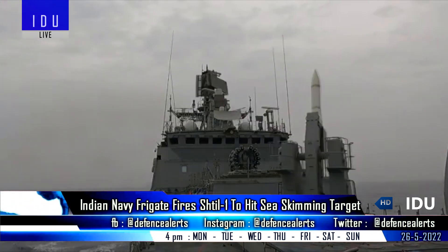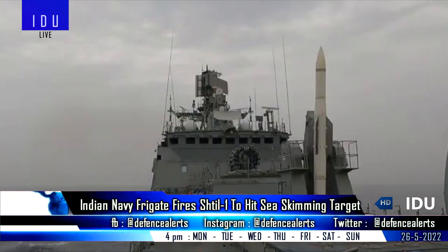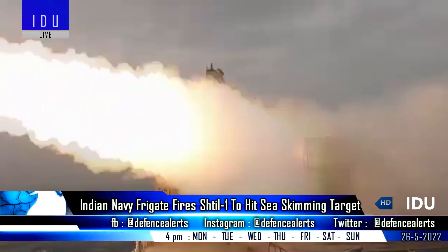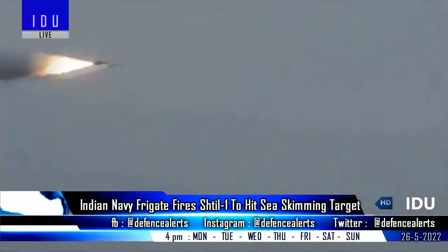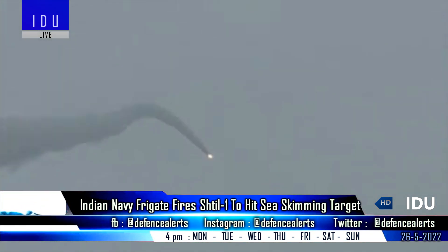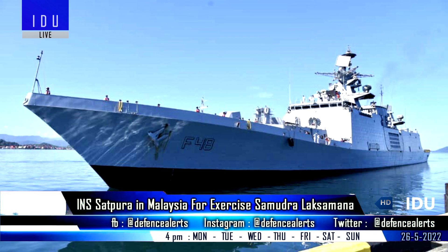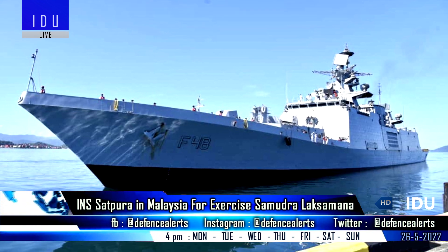The Indian Navy has released footage of its Talwar-class frigate firing a Shtil-1 ship-borne medium-range air defense missile, which successfully destroyed an incoming sea-skimming target. The data is fed from the onboard 3D all-round surveillance radar, and one to three missiles are assigned automatically for each target. The Shtil-1 is capable of engaging up to 12 targets simultaneously.